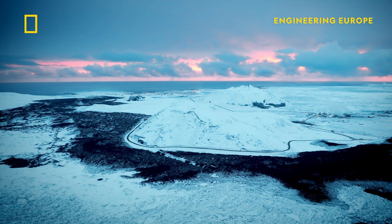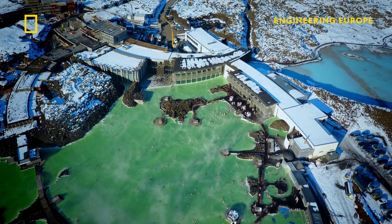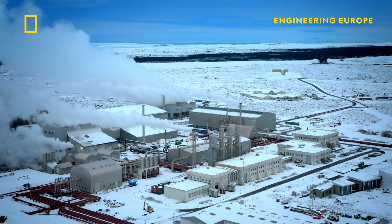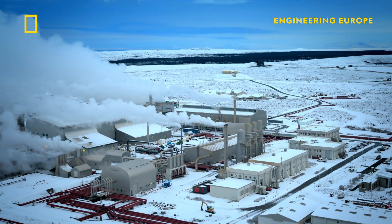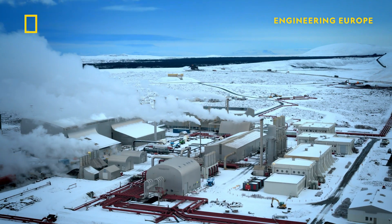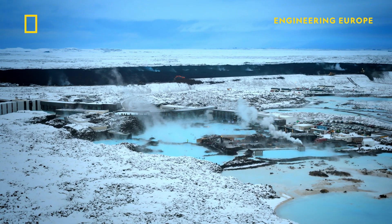Iceland's volcanic landscape is dotted with critical infrastructure, including the world-famous Blue Lagoon tourist resort and its neighboring geothermal power station. The power station generates electricity and hot water for 30,000 people, and the lagoon is one of Iceland's top tourist destinations.